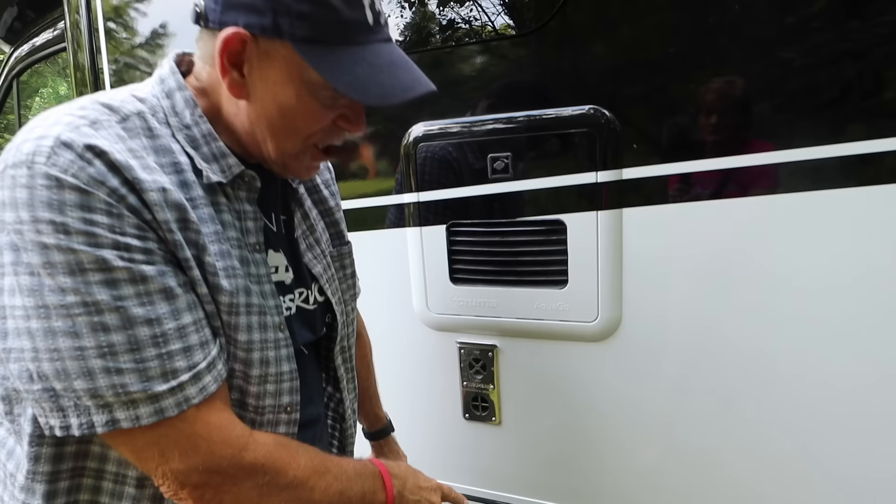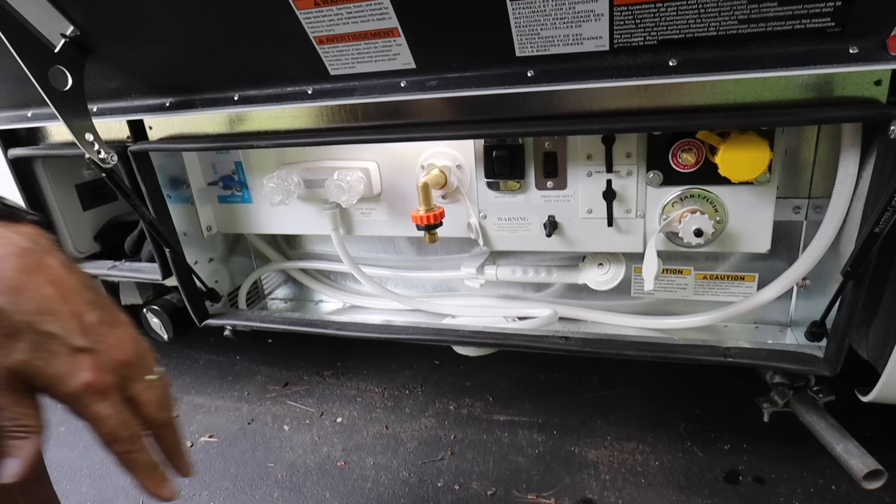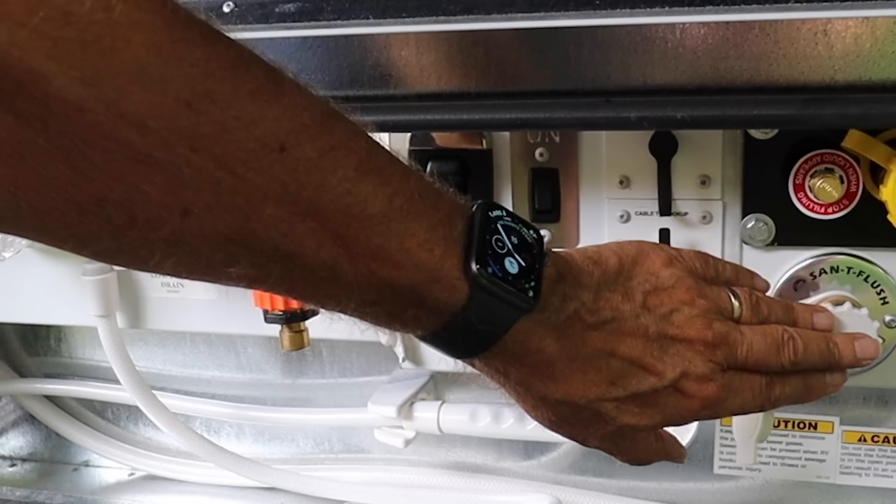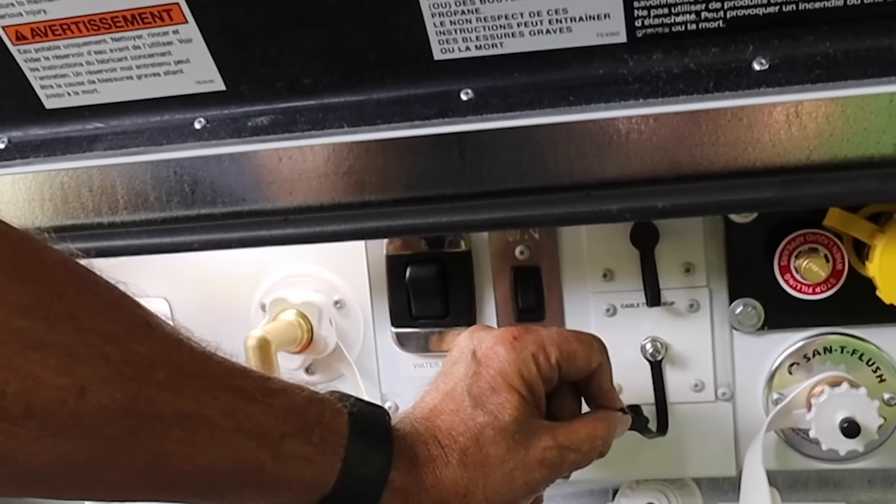Below this is the compartment for all of the utility things. Here's your propane hookup. There is an ability to back-flush or wash out the black water tank by hooking up water there — it describes how to do that in the manual. But this is for propane, and that's to back-flush your black tank. Here is a satellite hookup if you want. This is a cable TV hookup.